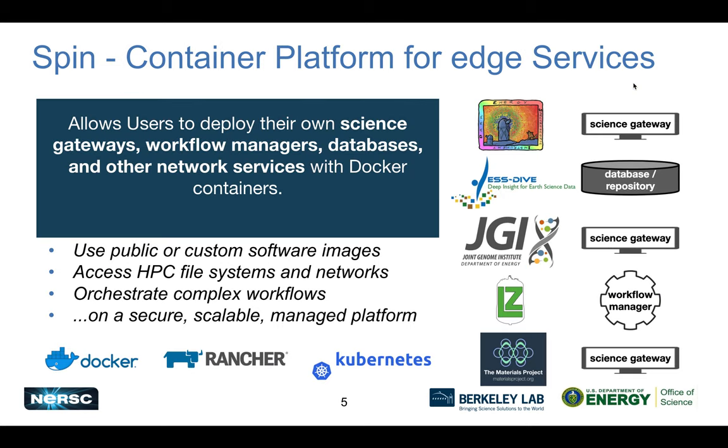SPIN is our platform for supporting containerized edge services, including databases, science gateways, workflow management systems, and other networked access services. These often complement the HPC system — jobs may interact with these services or generate data served by them. SPIN is based on Rancher, originally deployed with Rancher 1.6 and now migrating to Rancher 2, which is Kubernetes-based. Close to 100 projects have used this system across many different domains, making it very successful.